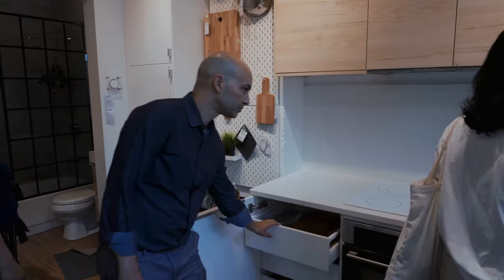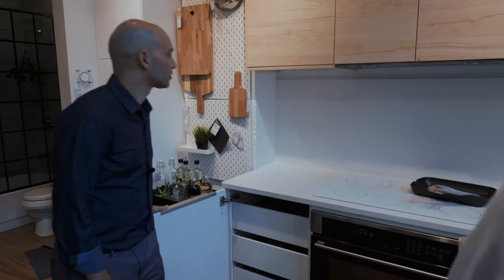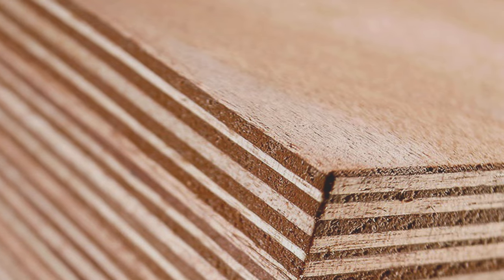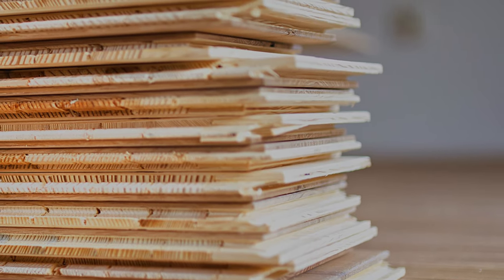In America, plywood has an image of being stronger and more durable to humidity and water, but this is not necessarily true. There are various types of plywood ranging from high-end marine grade plywood to cheap industrial plywood, which vary tremendously in price and quality.